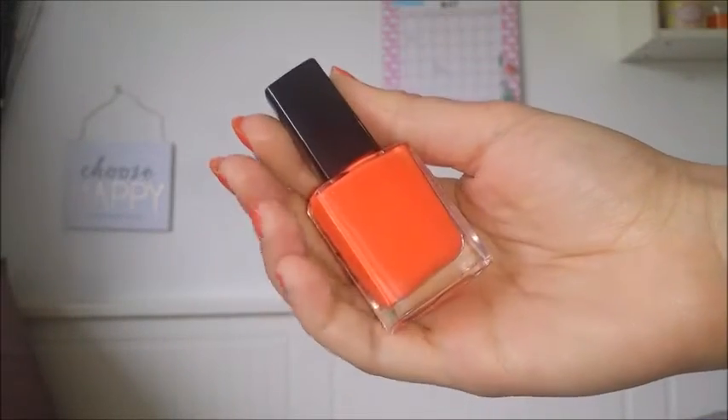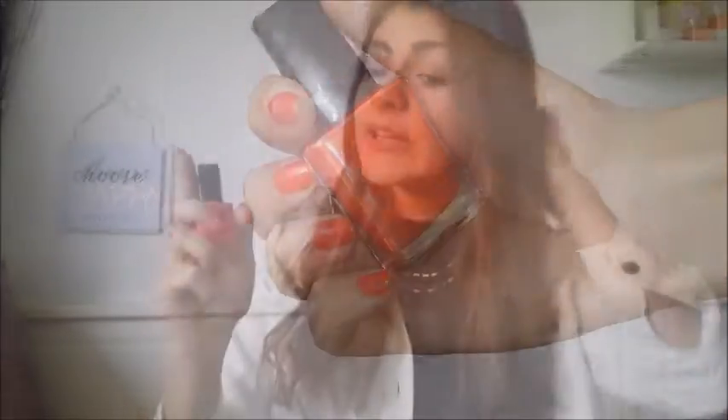For my nails, I used the Avon Gel Finish. These don't actually have shade names. I will link it down below — it is just so, so good. I love the gel-finished look and they're just beautiful.